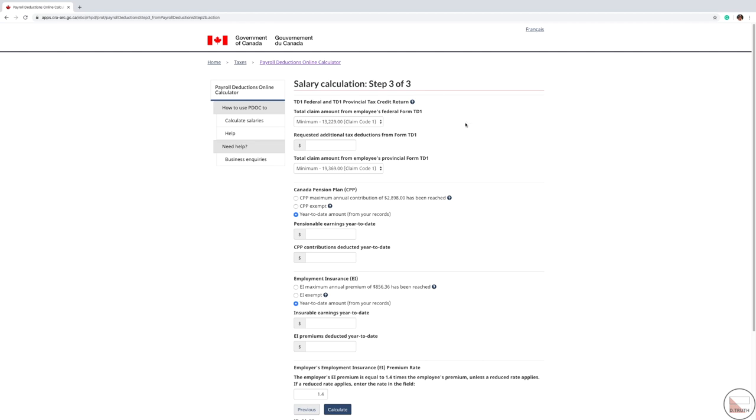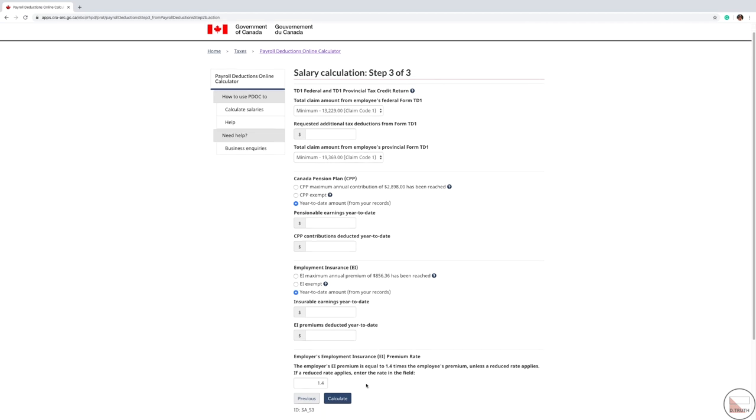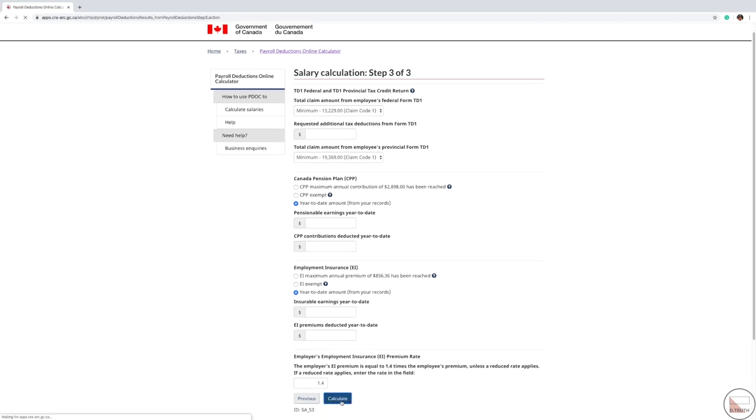On this page you don't have to select anything — just hit calculate. Here you go, this is the result page. You'll see the information you entered: your name, the company's name, and the pay period frequency. The total here is $624, and these are the deductions that will be taken from your total cash income, which leaves you with a net amount of $583.69.